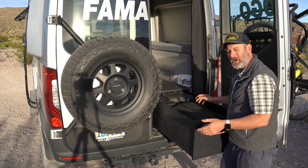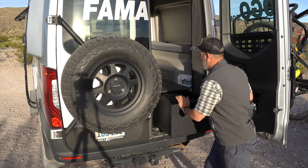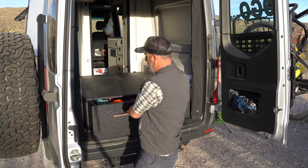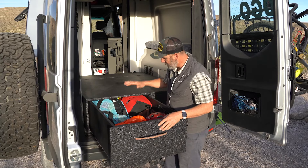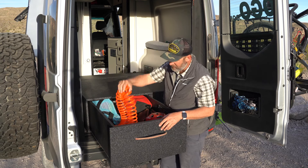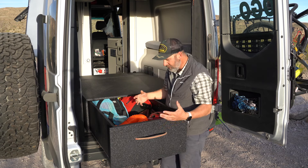It just happened to work out perfectly that all my photography gear fits perfectly in this drawer. And then once I get to camp, I can open up the whole thing. I have the big drawer with all the stuff I'm going to need around camp — camping gear, ground mats, my onboard air hose, mountain bike helmets, you name it. It's all in here.